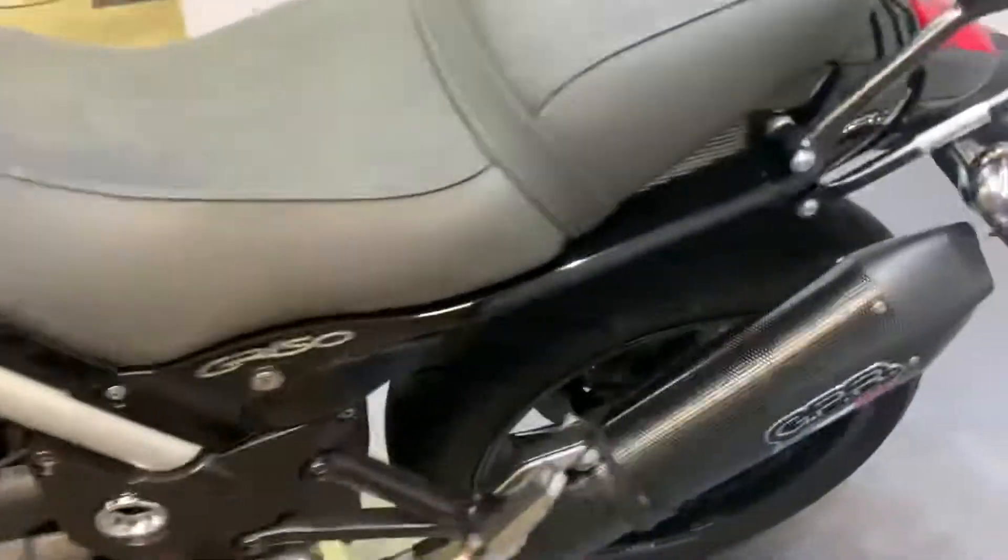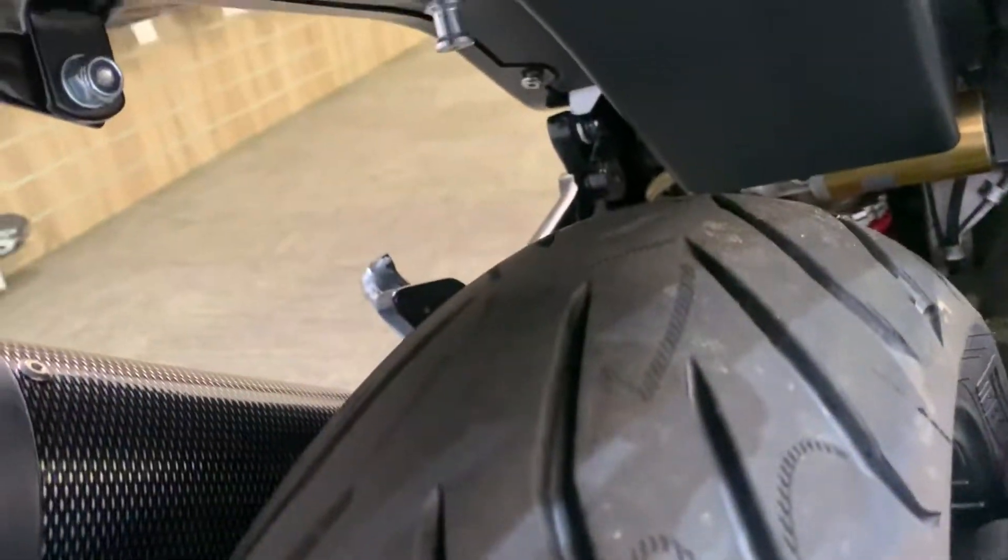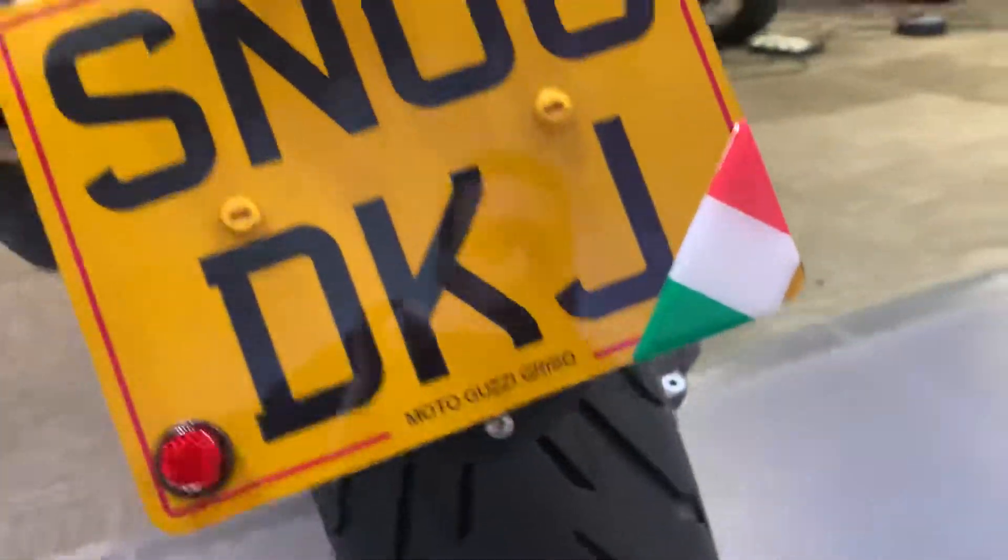The back tyre is very good actually — it's got all of its shape and loads and loads of tread.